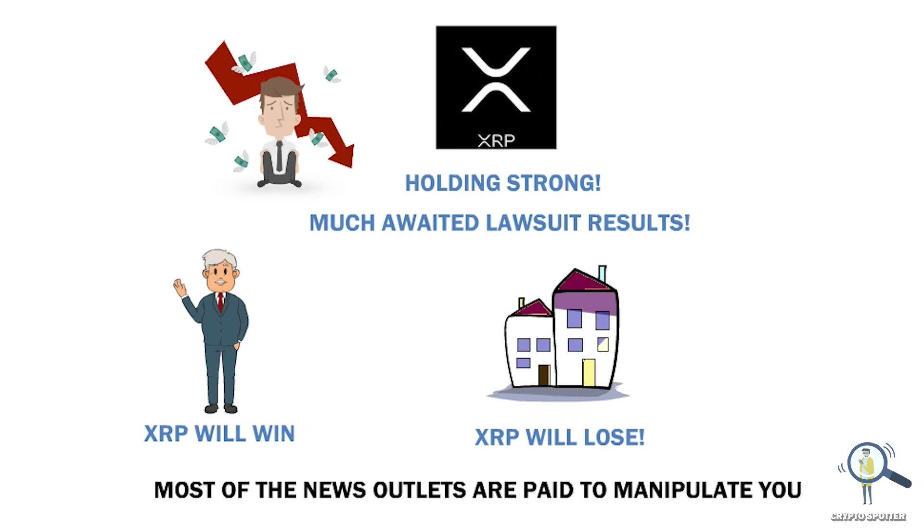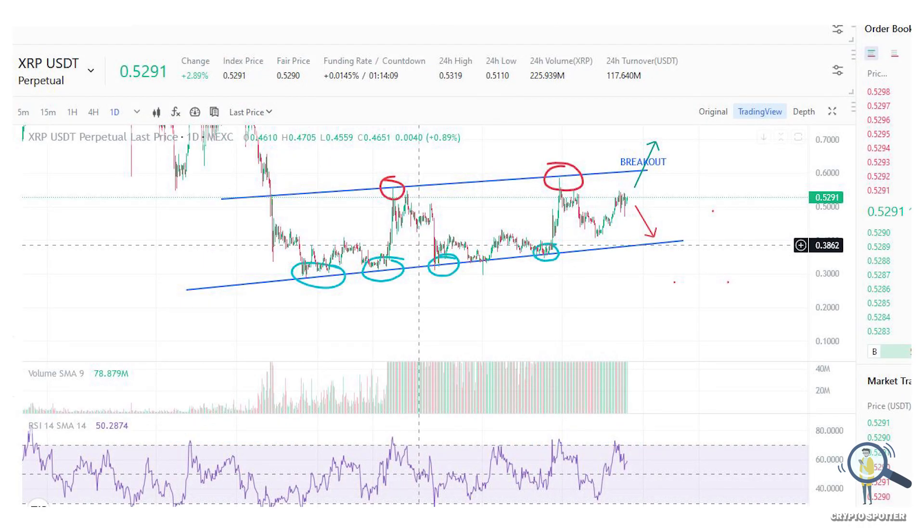Now before I tell you my setup, let me quickly take you to the charts and see what the chart is saying.